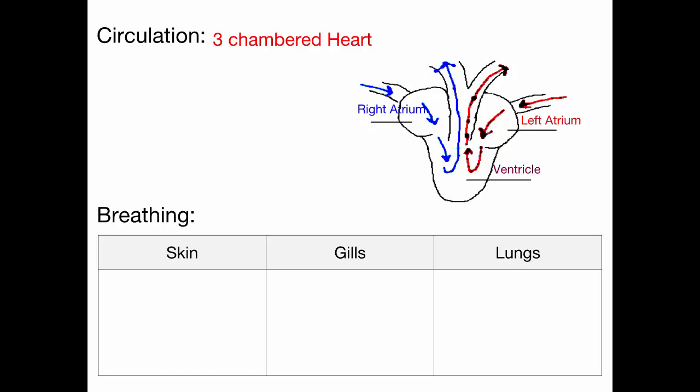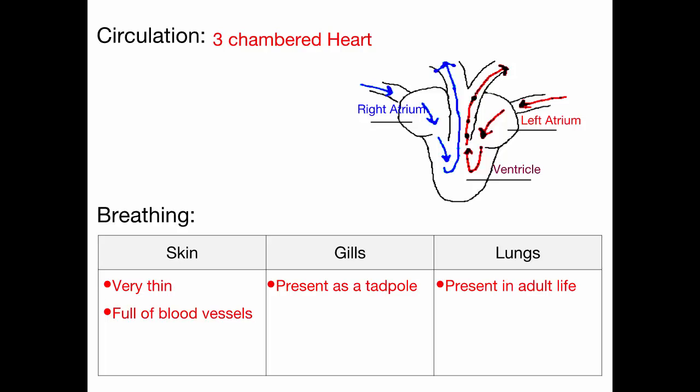Amphibians can obtain oxygen in several ways. Because they have very thin skin, they can absorb oxygen through their skin, and they have blood vessels just underneath their skin that can absorb that oxygen. They also have gills — in frogs, during metamorphosis those gills are present in the tadpole stage when they're living in the water. Then they develop lungs in their adult stages for obtaining oxygen from the air.